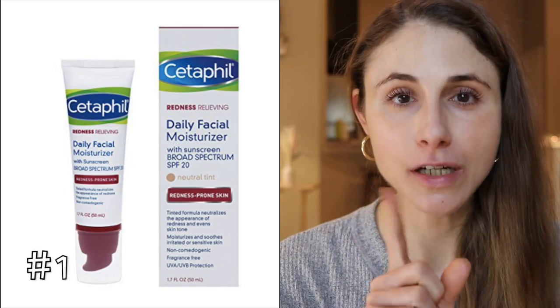The products in today's video are all drugstore — meaning you can walk into a drugstore or pharmacy and find these. They're not indie brands, not that there's anything wrong with that, but I just wanted to keep it focused to drugstore for the theme of the video.